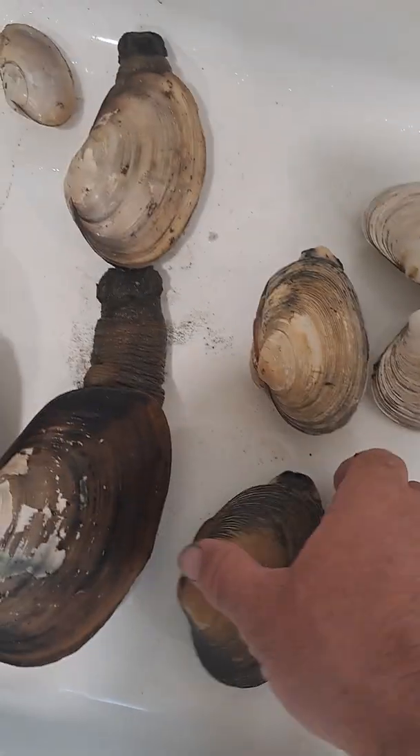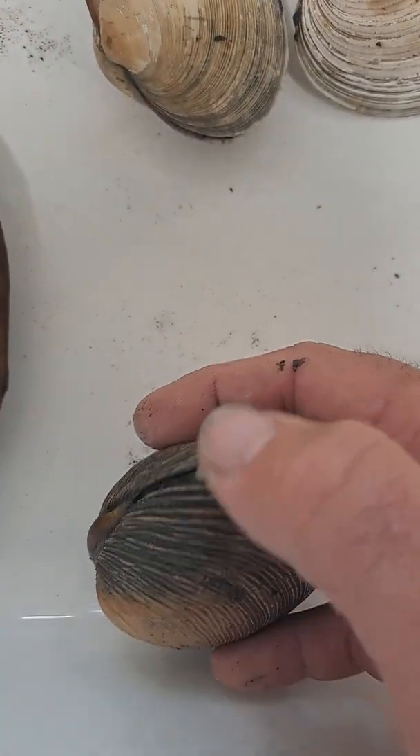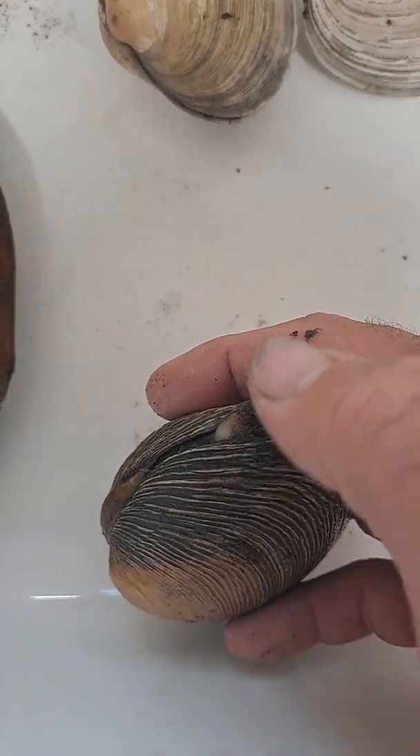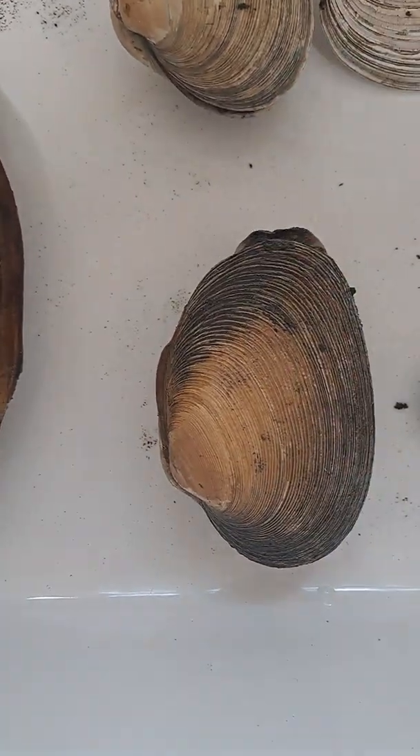The Washington is similar to the geoduck in that it has no chitin, no tough skin on the tip like a thumbnail, but it has a slimy texture — that's another giveaway.